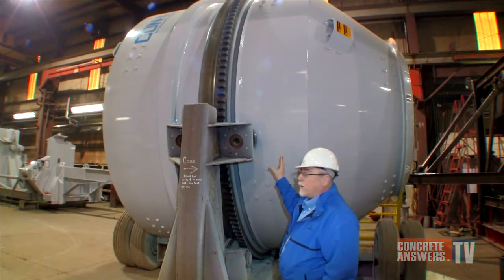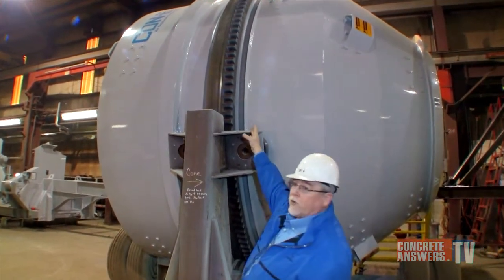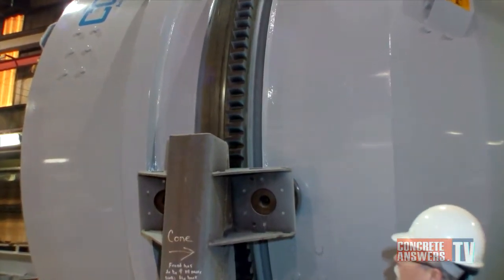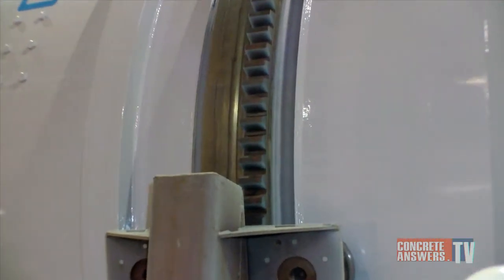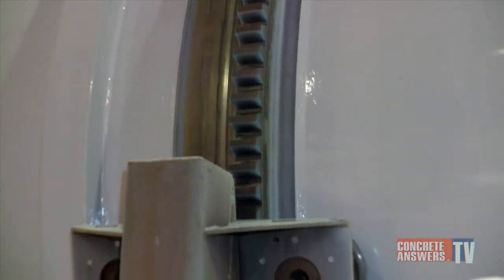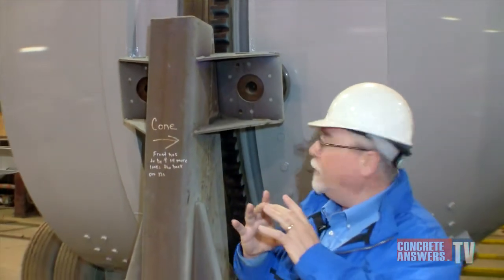Now we're looking at the finished barrel. This is a 12-yard drum, and you can see the ring gear's been all welded on — a nice submerged arc weld by Conoco to attach it to the barrel. Once we get this thing all done, we actually put it in the cradle section of the mixer and check for the runout to make sure we are round. We'll send that data along with the drum to the customer, and they'll find it's an almost perfectly round barrel.